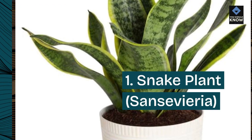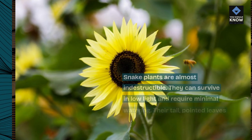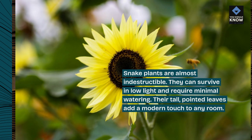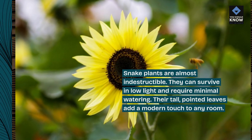1. Snake plant, Sansevieria. Snake plants are almost indestructible. They can survive in low light and require minimal watering. Their tall, pointed leaves add a modern touch to any room.